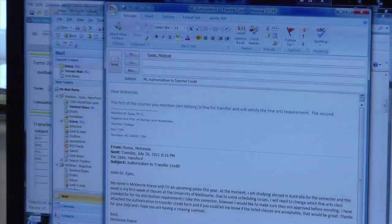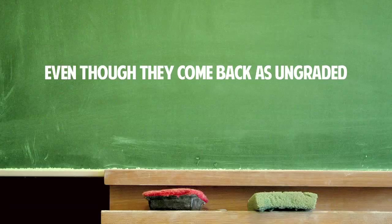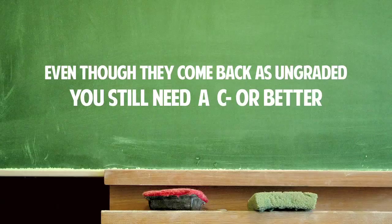As for actually taking the courses, even though they come back as ungraded, you still need a C- or better. So no slacking off.